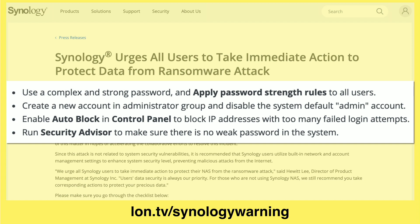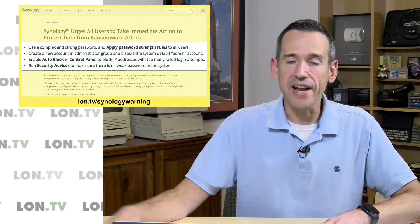So Synology has some suggestions for you. The first, of course, is to have a complex and strong password that would be very hard to guess with a dictionary attack. They also suggest creating a new account in the administrator group and disabling the default admin account, because if it's admin, it gives them another easy point of entry. If they have to guess both the username and the password, it's going to be a lot less likely you'll be compromised. They also suggest you use auto-block in the control panel to block IP addresses that have too many failed attempts, and they suggest running the security advisor, which will go through your passwords and make sure there's no weak password in your system that another user might have created.